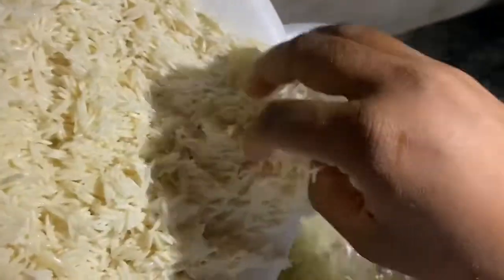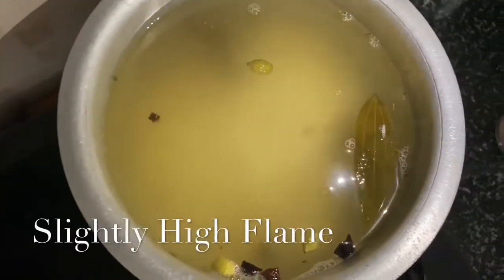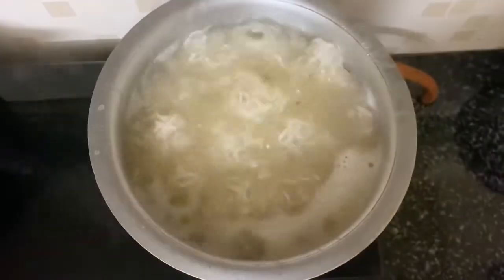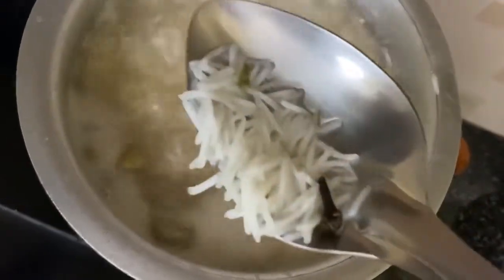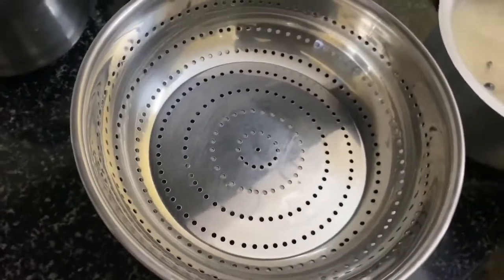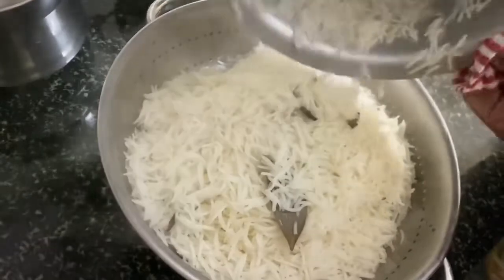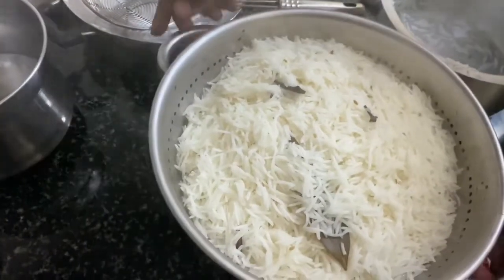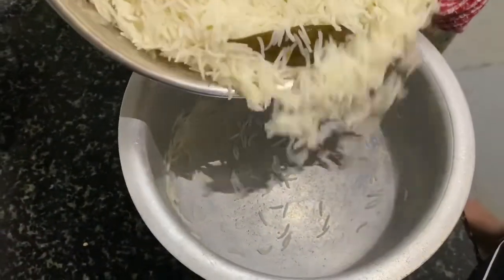On the other side, the water is now boiling. Let's add the rice and cook it for 60-70%. Now the rice is cooked — see, this is how the rice has to be cooked. Take a strainer and strain all the extra water from the rice, then shift the rice to the same vessel.